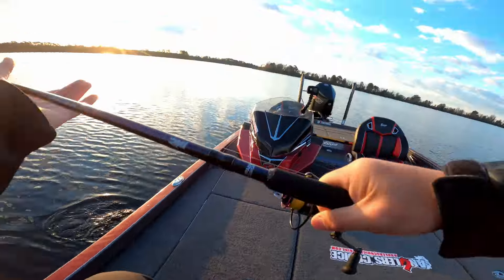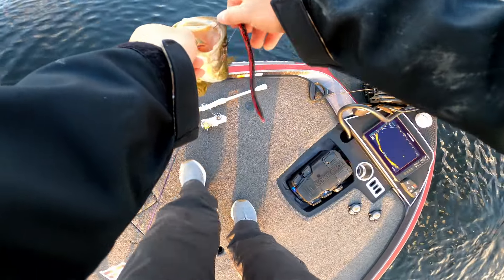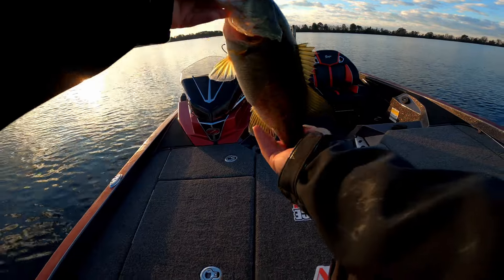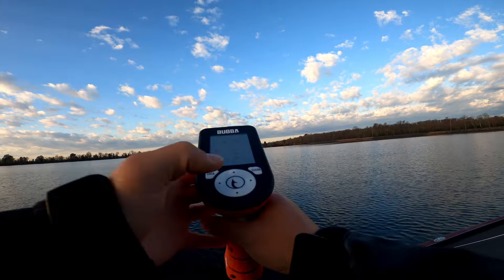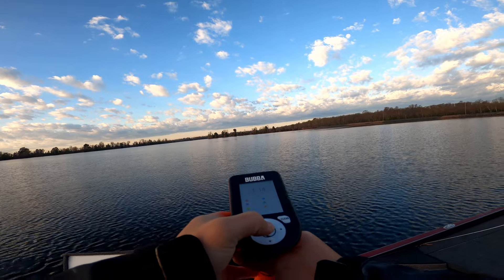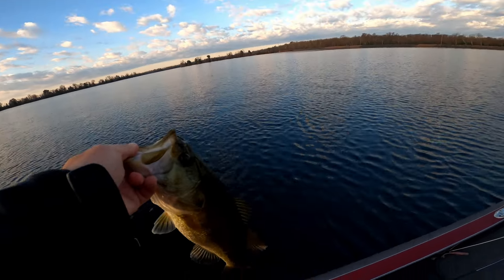Got the first one of the day, guys. Beautiful fish. Let's weigh her up — zeroed. One pound 14 ounces. Locking in at number one. We're not going to keep them today because we're having those battery issues. Pretty fish.